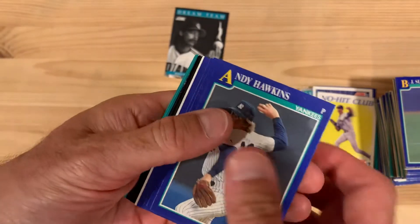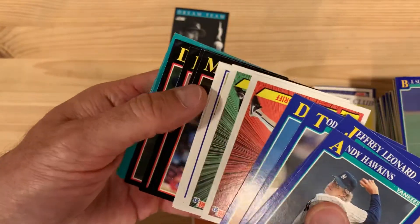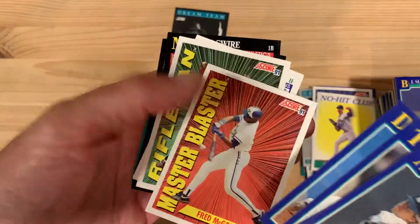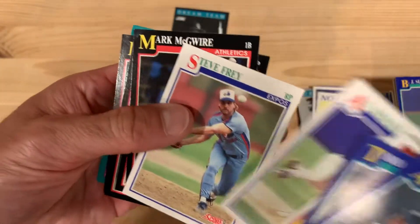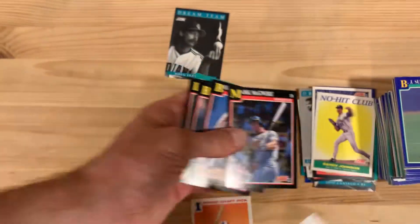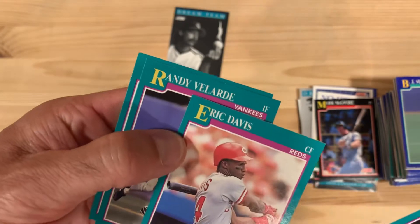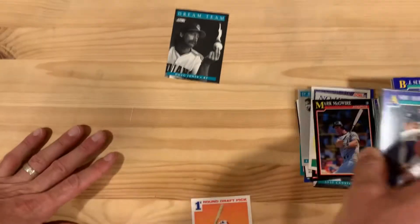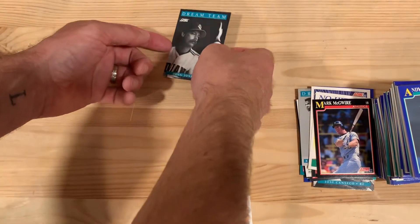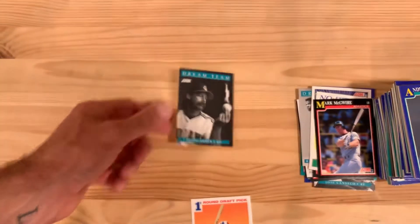And our last pack for the session. Fred McGriff upside down. Al Newman taking to the skies on a double play. Mark McGwire again. Eric Davis before he heads off to the Dodgers. Good set, good time there. Doug Jones contemplating the ball — let's take a look and see what happened to Doug Jones.